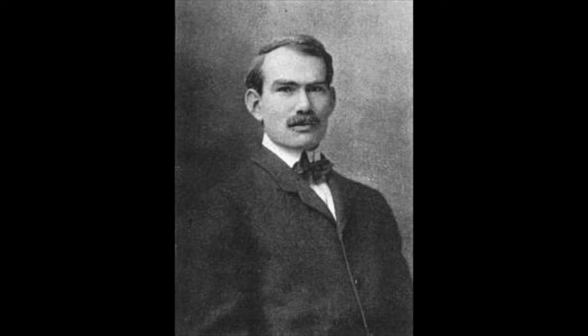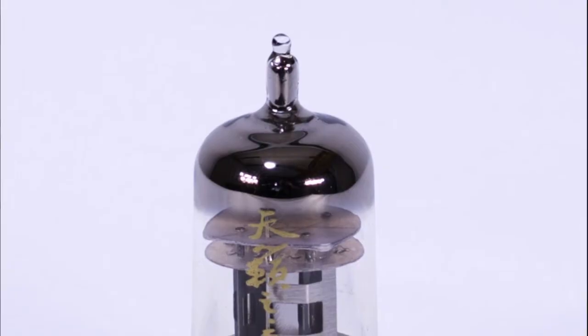Hi, Chris here with ISK Pro Audio. Have you ever heard of a guy named Lee DeForest? He lived from 1873 to 1961, and he invented one of the most important inventions of the technology revolution: the triode vacuum tube.